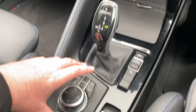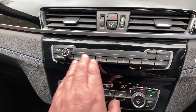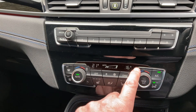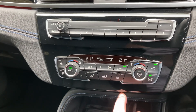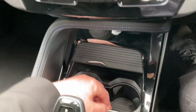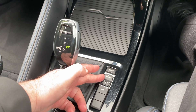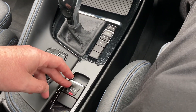Everything is controlled from the iDrive controller down here. You've also got some favourite buttons, which are handy for places or people you ring often. There's dual zone climate control, so you can have a separate temperature for the driver, or link them both together. You've got three-stage seat heating on the front seats, a nice storage area, a handy place to charge your phone, and a couple of drinks holders. As mentioned, there's the automatic gearbox with different driving modes, the iDrive controller, and an electric handbrake as well.